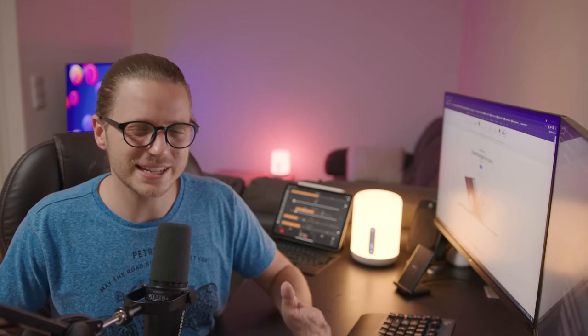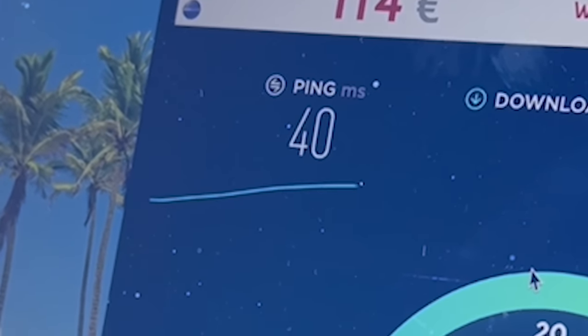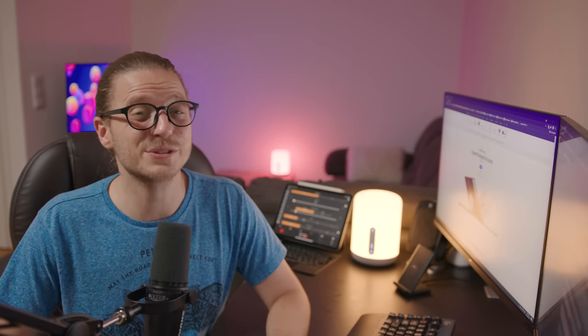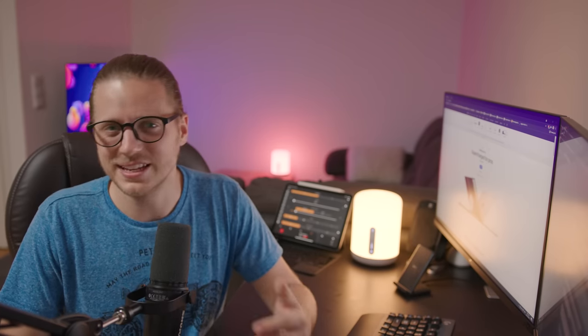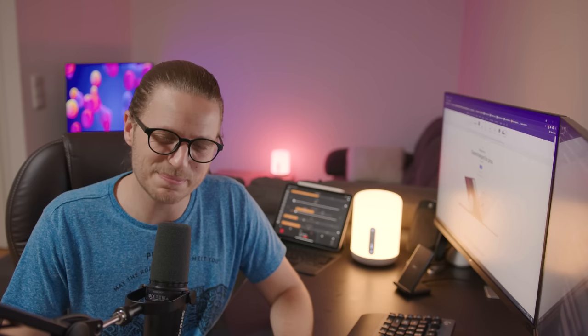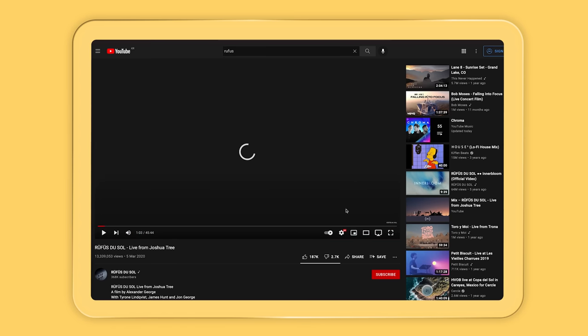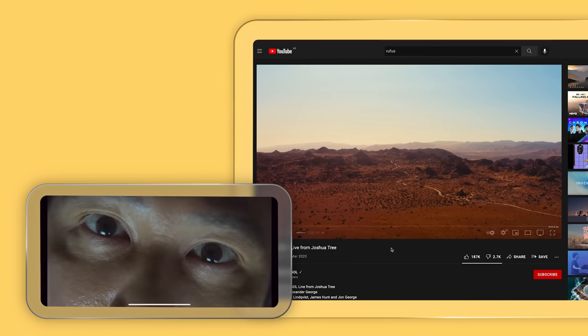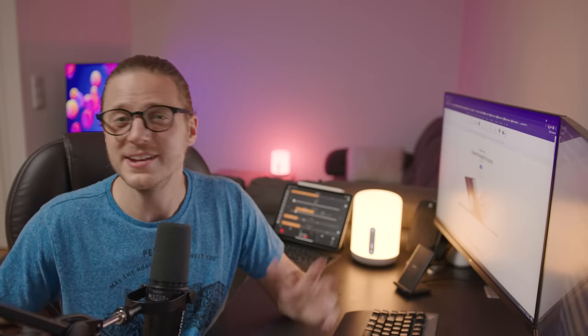The only issue with Starlink is latency. My ping was at 40, so not the best for gaming, but for satellite internet that's really impressive. Starlink claims latency will only get better as they continue to launch more satellites into space. As for upload speeds, I was getting up to 26 megabits per second, which also beats what I was getting at home. I was able to stream YouTube at 4K and watch Netflix at full quality on two separate devices simultaneously without a hitch.